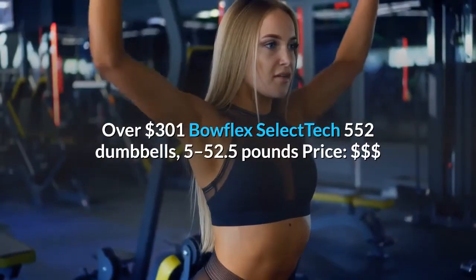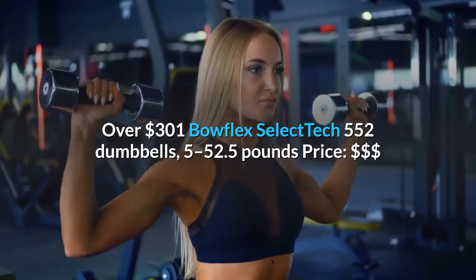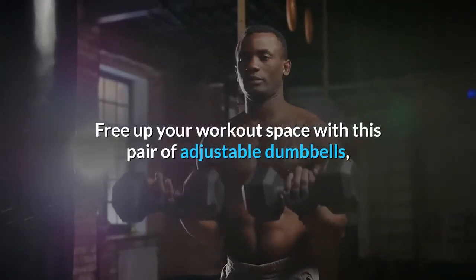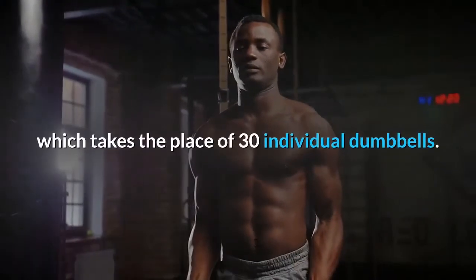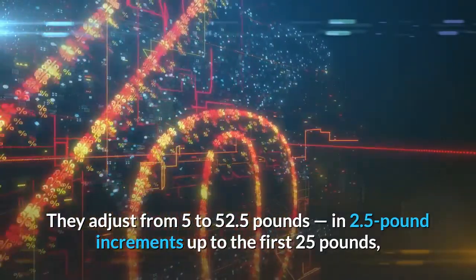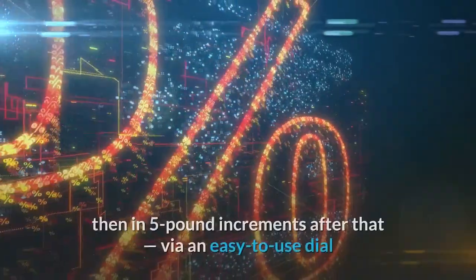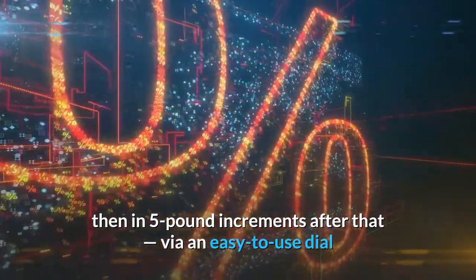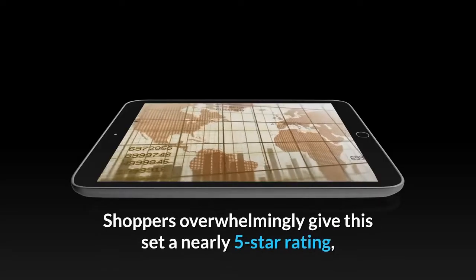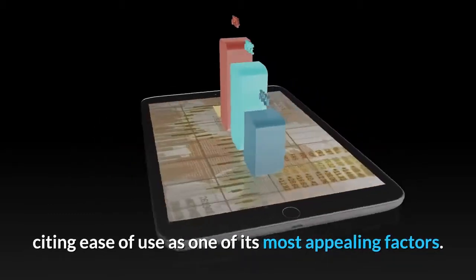Over $300: Bowflex SelectTech 552 Dumbbells, 5 to 52.5 pounds. Free up your workout space with this pair of adjustable dumbbells, which takes the place of 30 individual dumbbells. They adjust from 5 to 52.5 pounds — in 2.5-pound increments up to the first 25 pounds, then in 5-pound increments after that — via an easy-to-use dial that makes adding or removing weight a breeze. Shoppers overwhelmingly give this set a nearly 5-star rating, citing ease of use as one of its most appealing factors.